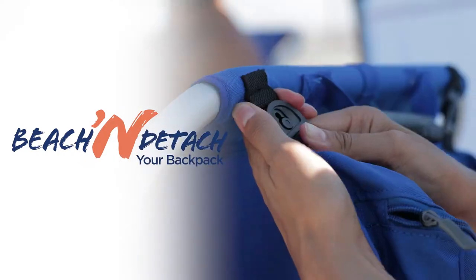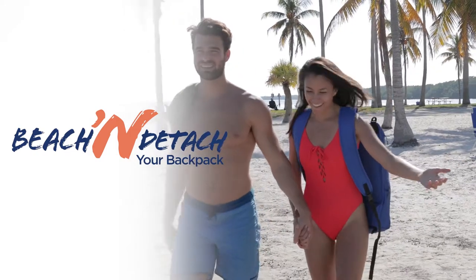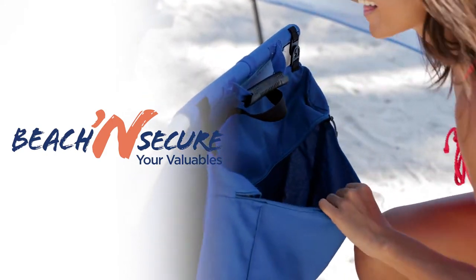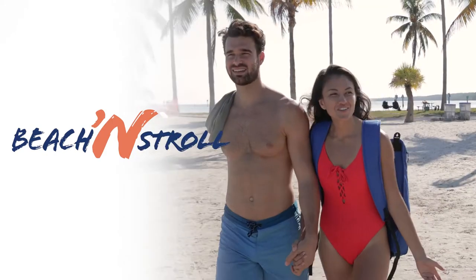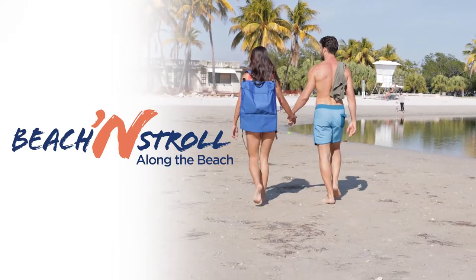Now, don't just go to the beach — explore it. Remove your backpack and get ready to go. Built-in storage for your valuables secures them for your peace of mind. Get on the move and enjoy the scenery while taking along your drinks, snacks, and valuables.